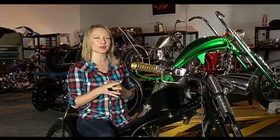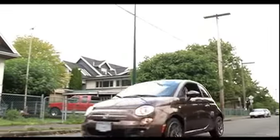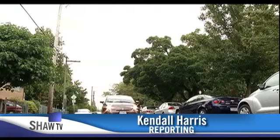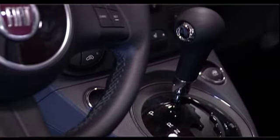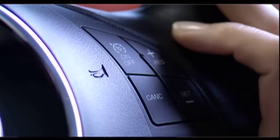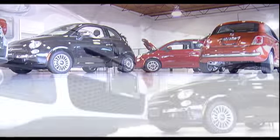You'll probably recognize this next set of wheels because it's currently featured in a Jennifer Lopez video, My World. The Fiat 500 was relaunched in 2007 but just arrived in Vancouver. The biggest thing about the Fiat 500 is just the excitement it brings to everyone the minute they look at it, and even more so when they drive it. This is the first time they've had a European — actually Italian-style — car in this price range in a long time, which has attracted a lot of attention.